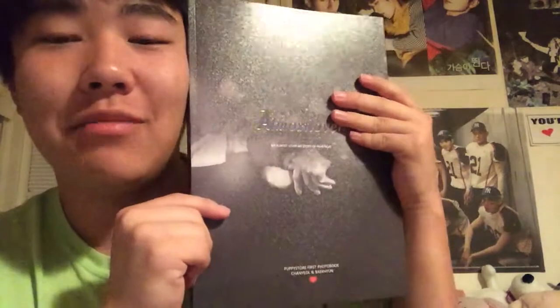Now onto the part that's gonna take the most time — going through every single page of this photo book, because I can't leave one out since I will probably love every single picture. It's really big and I'm sorry in advance, this video is gonna be so long. But I have to spaz about my ultimate OTP. The cover says 'Puppy Store — Almost Lover, My Almost Lover, My Story of Heartbeats.' This was made in 2014.